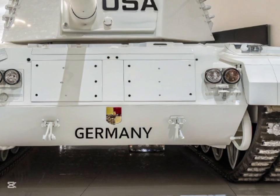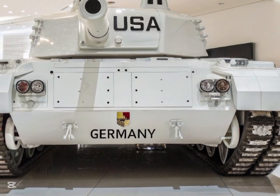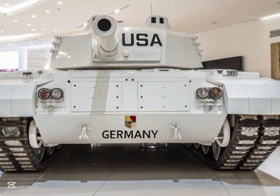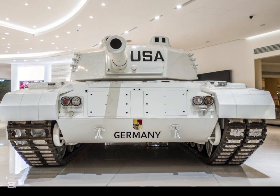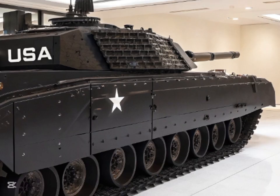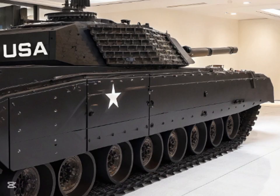One of the most significant updates in the T-90 for 2026 is the introduction of an enhanced composite armor package, which improves both passive and reactive protection. This new armor system is designed to withstand hits from modern anti-tank weapons, offering greater survivability for the crew.